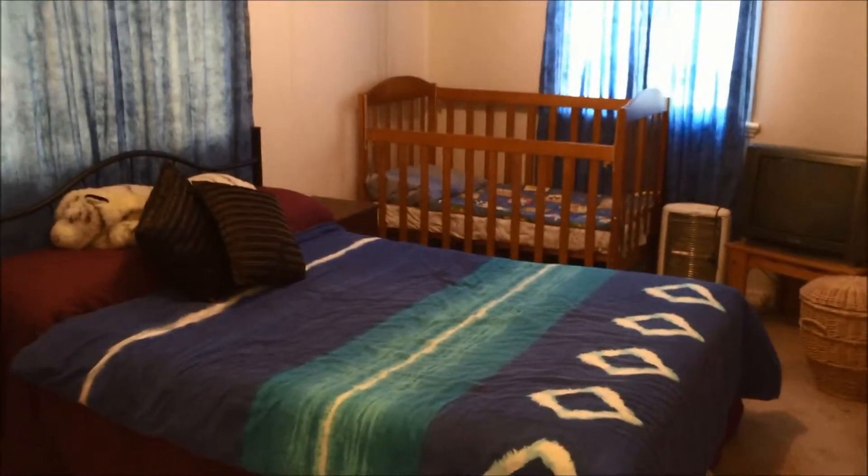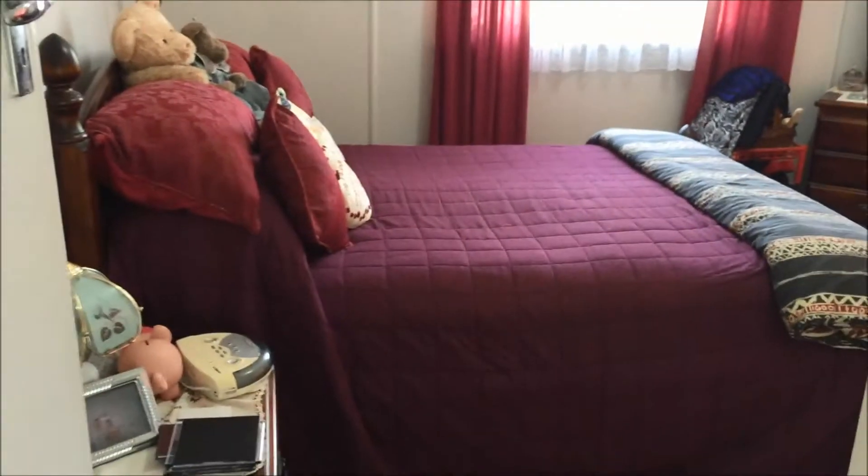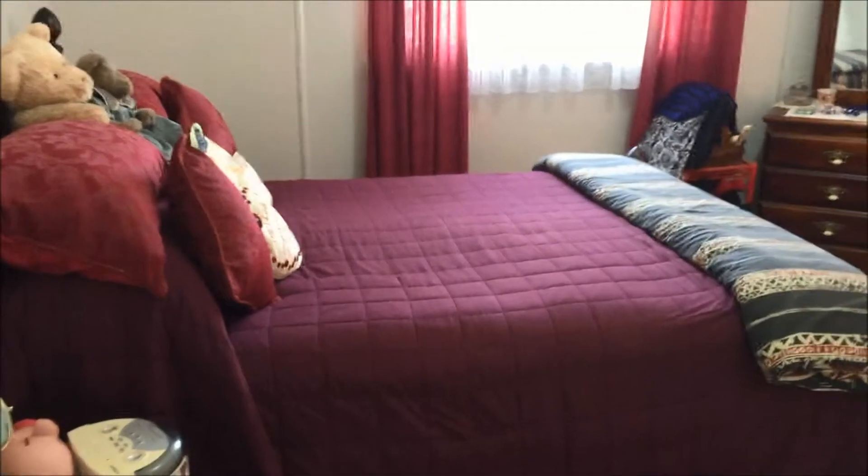A bedroom with built-in robes — this is a bedroom, door closed. Down the hallway, and a nice big double doors of linen press here. There's the front door, and then into the main bedroom — lovely sized main bedroom with huge built-in robes.